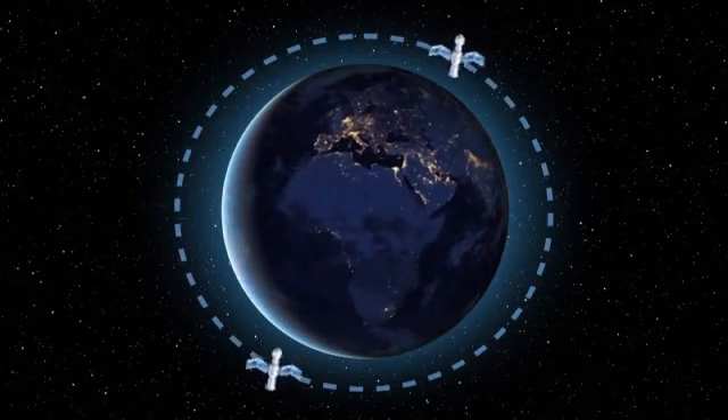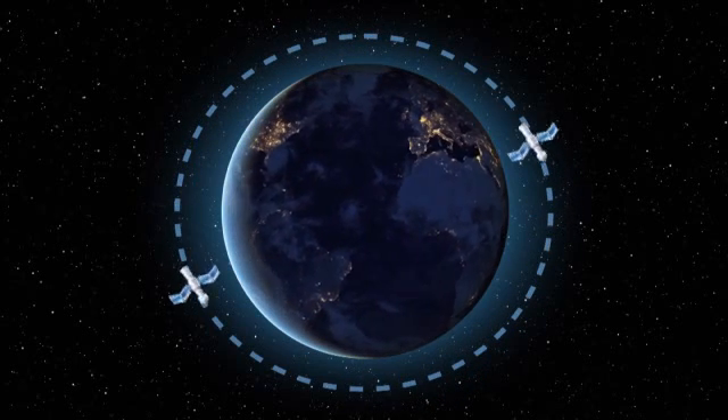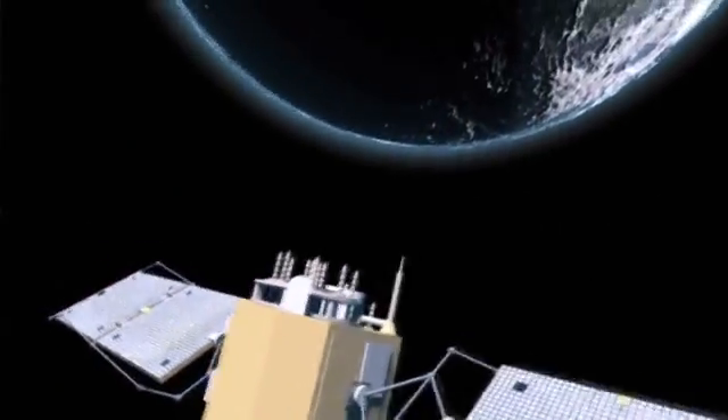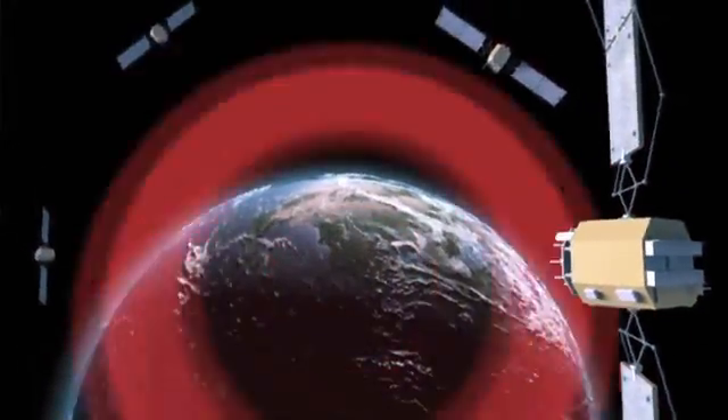Devices that use GPS work by receiving signals from special satellites that orbit the Earth twice a day at an altitude of about 13,000 miles. A minimum number of 24 satellites are required for the GPS to function, but there are usually about 30 satellites circling the globe in case one fails.